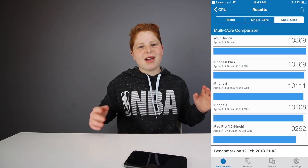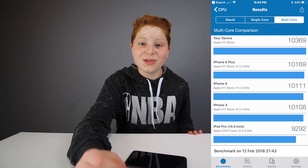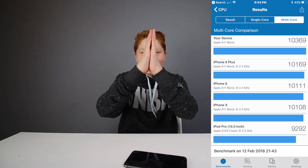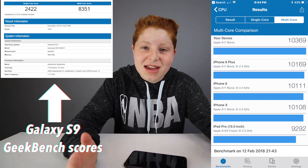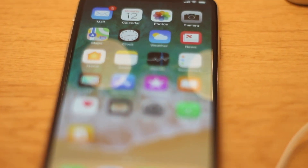Here's a Geekbench score I ran on one of the newest versions of iOS 11, and you can see it crosses that 10,000 multicore score, which is absolutely amazing — even the brand-new Galaxy S9 can't do that. That's a speed we can really only see on Apple, and that's almost as fast as a mid-range laptop. That is just amazing for a phone.